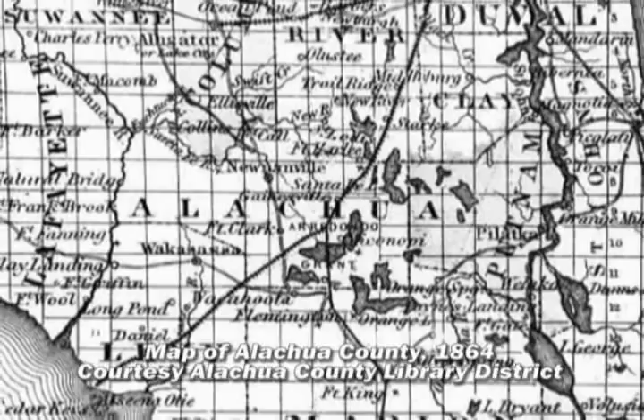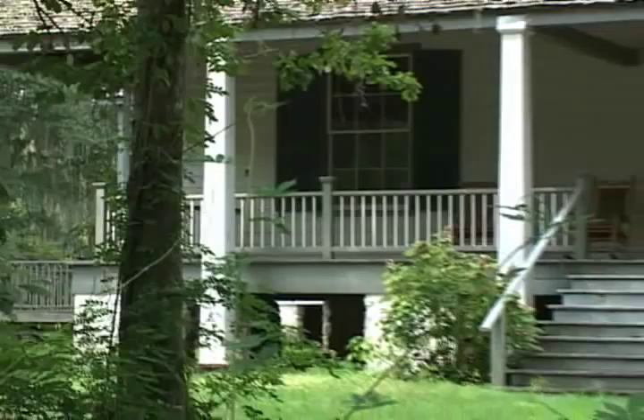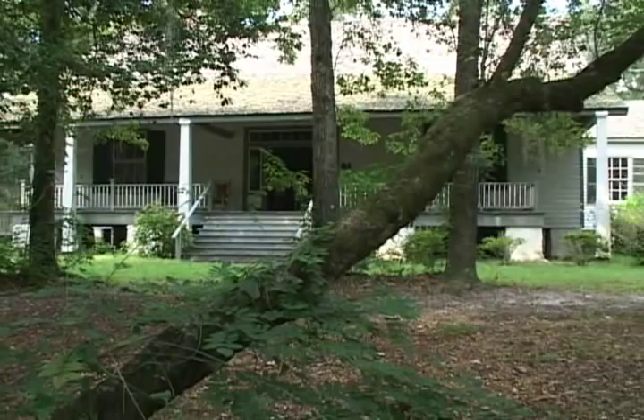They meant to move to Missouri, but they missed the wagon train in Charleston and decided to head to Florida instead, settling in Alachua County. A railroad passing through the county was under construction, and that would guarantee the crops could reach markets. The homestead was completed in 1856, built by enslaved laborers and based upon the design of Thomas Evans Hale.